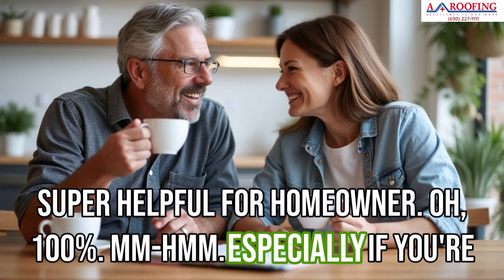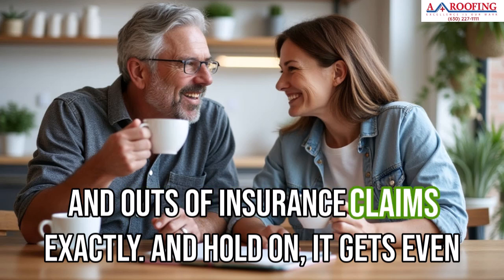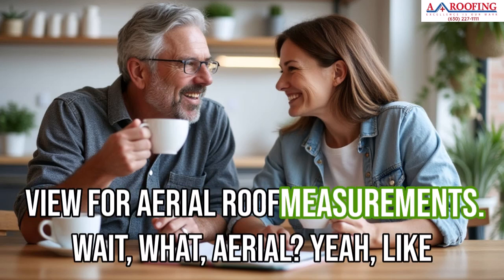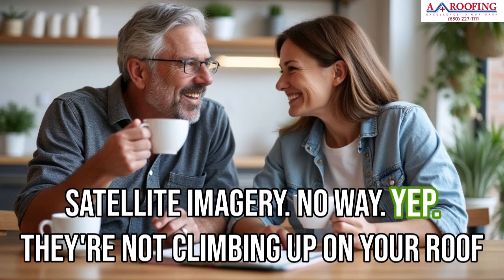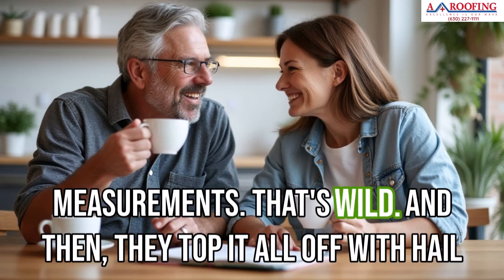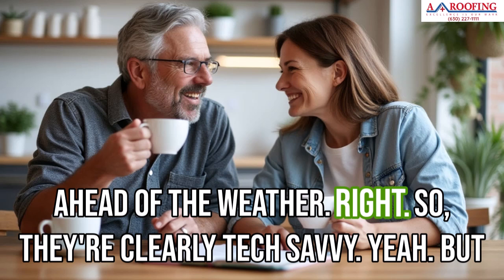Especially if you're dealing with storm damage, you want someone who knows the ins and outs of insurance claims. They also use EagleView for aerial roof measurements — satellite imagery — so they're not climbing up on your roof with a tape measure. And then they top it off with HailWatch for tracking hailstorms. It's like they're one step ahead of the weather.